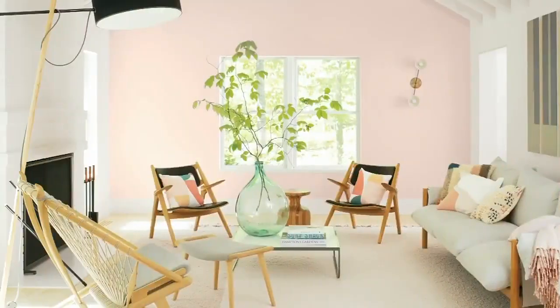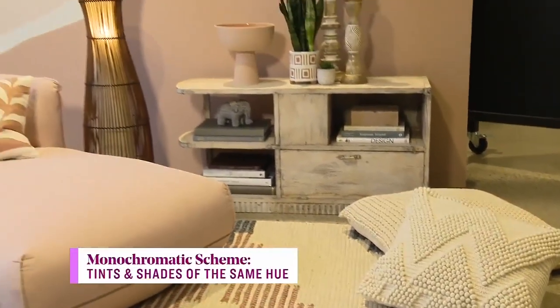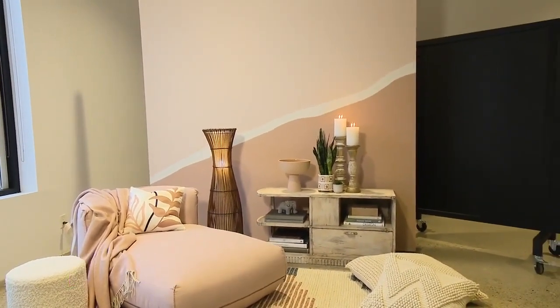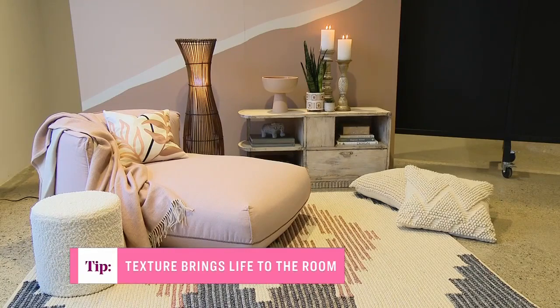Now what about a monochromatic scheme? Monochromatic is definitely naturally more calming and harmonious no matter what color you use. In this case I'm using all sorts of pink — tints and shades — from the lightest to the darkest. The risk with a monochromatic palette, even though it's a little easier since you're picking one color, is for it to feel flat and boring. One of the most important things is varying the textures — we talked about this with grays and white-on-white — really important in any monochromatic scheme.